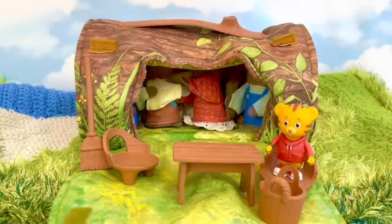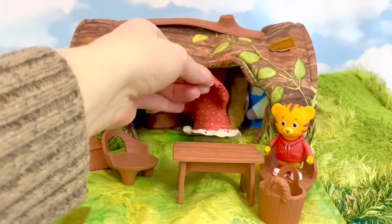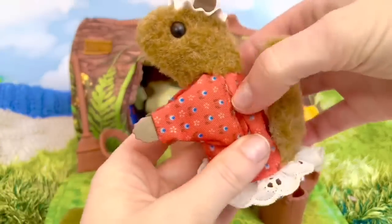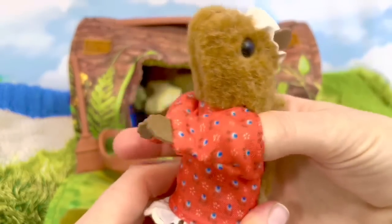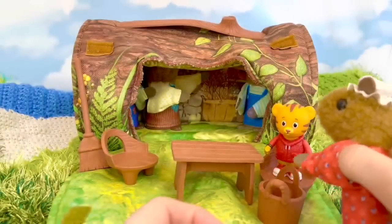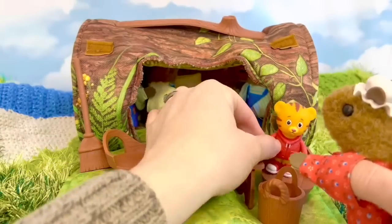And who lives inside of this house? It's the squirrel family! This is mama squirrel — she is a little puppet and she can clap her hands. 'Hello Daniel, would you join us for some tea today?' 'Oh, that would be lovely, thank you, Mrs. Squirrel!'